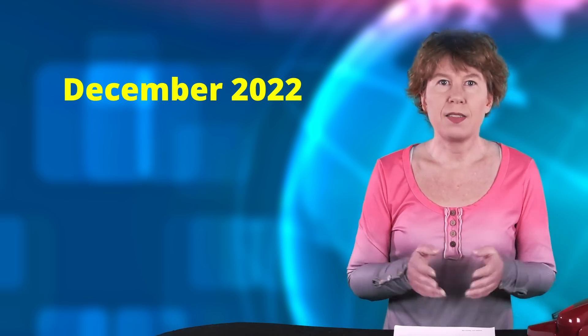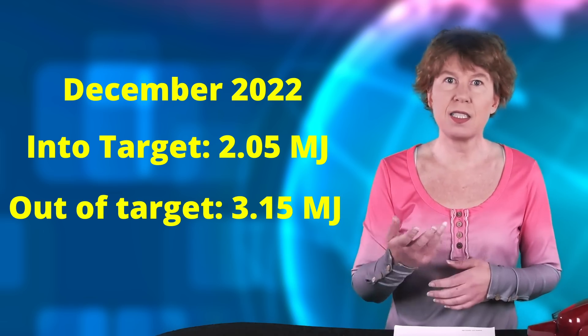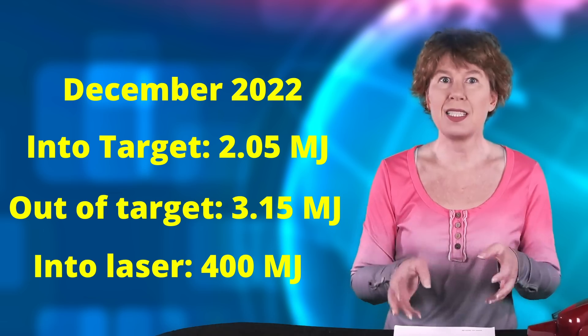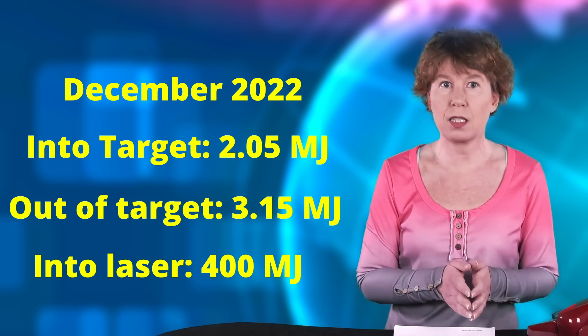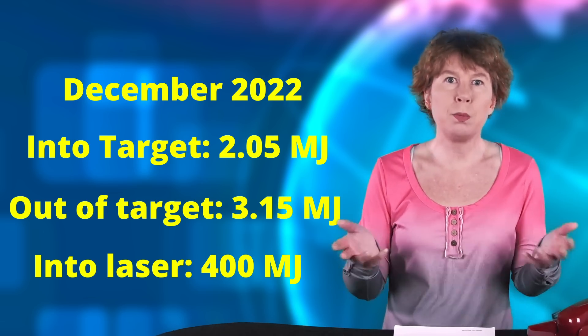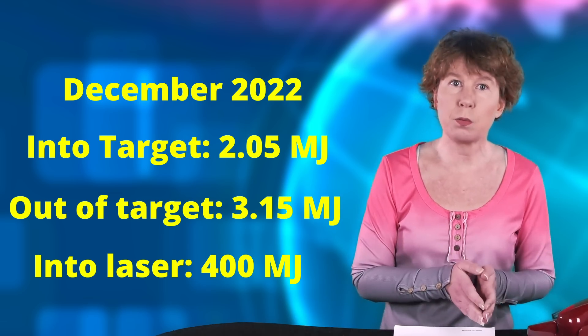They got about 50% more energy out of the fuel pellet than they shot in with the laser. This is not a net energy production, however, because firing these lasers is very energy inefficient. If you account for the entire energy, they used at least 10 times more than they got out. One has to keep in mind that the NIF wasn't built to be a power plant — they just studied the nuclear fusion process.